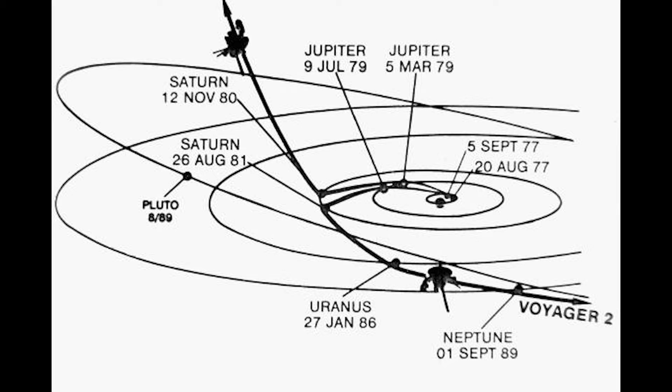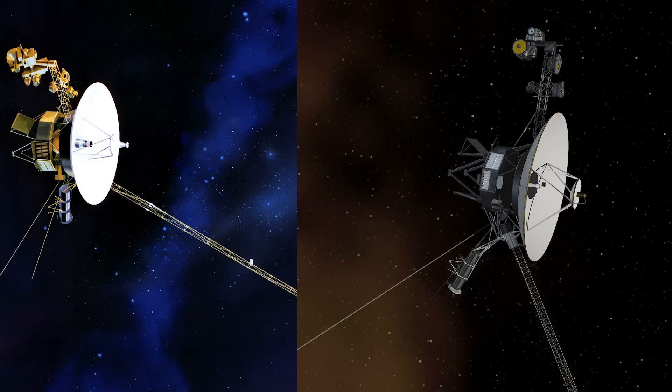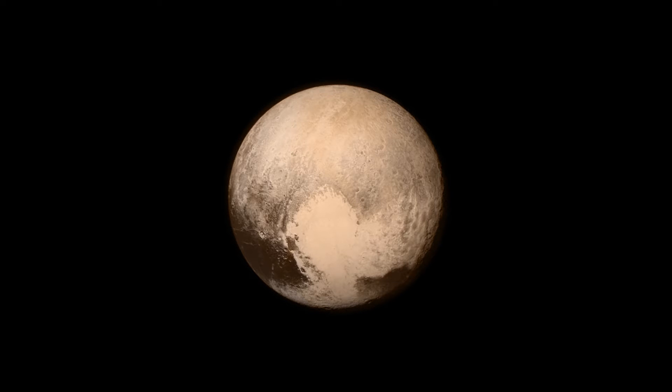NASA evaluated 10,000 different trajectories from which they had to shortlist two for each mission. The plan for the Voyager 1 mission was to visit Jupiter, Saturn, and the moon Titan. If Voyager 1 skipped the flyby to Titan, it could even go to Pluto, but Titan was considered a more interesting target, especially after images from Pioneer 11 indicated a substantial atmosphere on Titan.